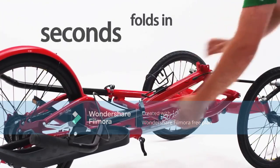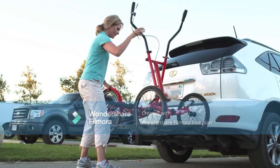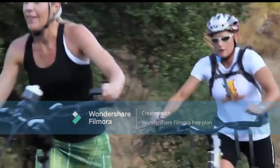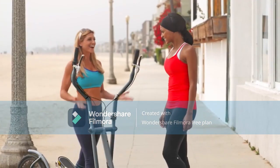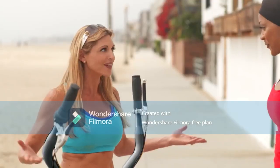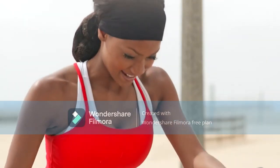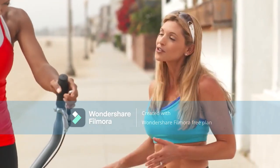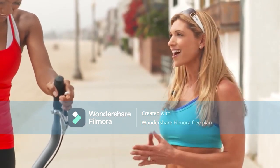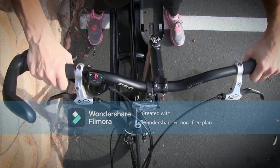Both the Street Strider and Elliptigo fans can rest easy — there's no loser here, as both companies have their own target market. Just by knowing your personality, you've probably already deduced which elliptical bike manufacturer best fits your needs. If you're in it for the exercise and need the ability to move inside when it rains, the Street Strider is better for you, providing more of a full-body workout with arm movement and leaning turns. If you're more of a thrill seeker or someone who likes outdoor activities, consider the Elliptigo — it can be more fun and more extreme to ride.